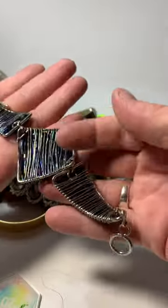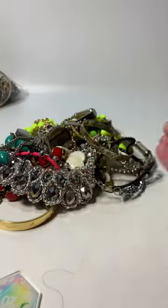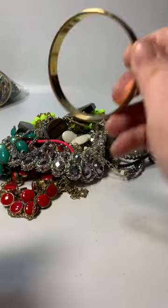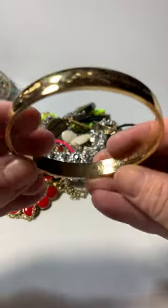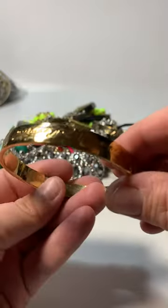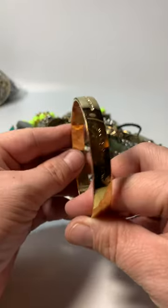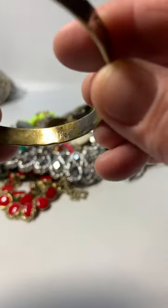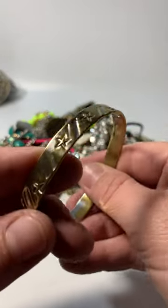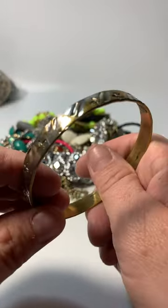We have a bracelet here with pretty sequined beads. Gold tone bracelet — 'Best Friend Ever' — Kate Spade. It's got lots of scratches and wear. I'm not sure I could really do anything with it, so that'll probably go into craft. This one says sterling 925, but it's got a lot of yellowing, so I'm going to have to test and make sure that it's actually sterling.